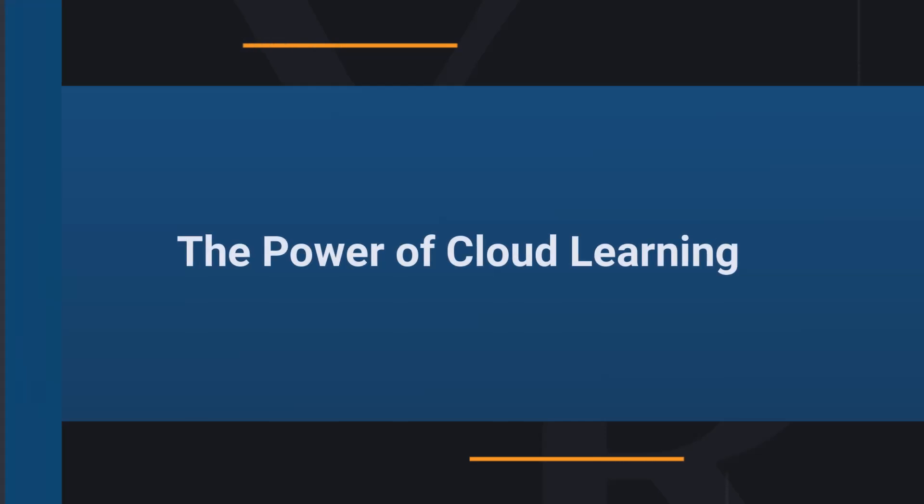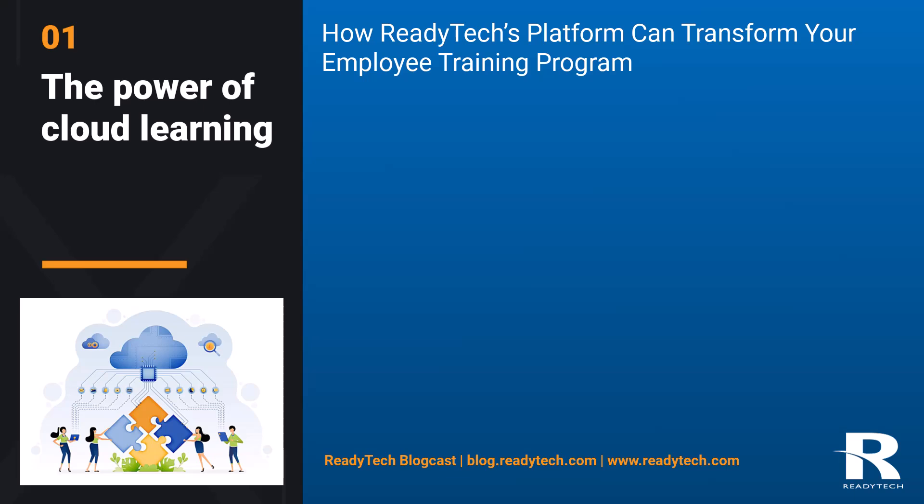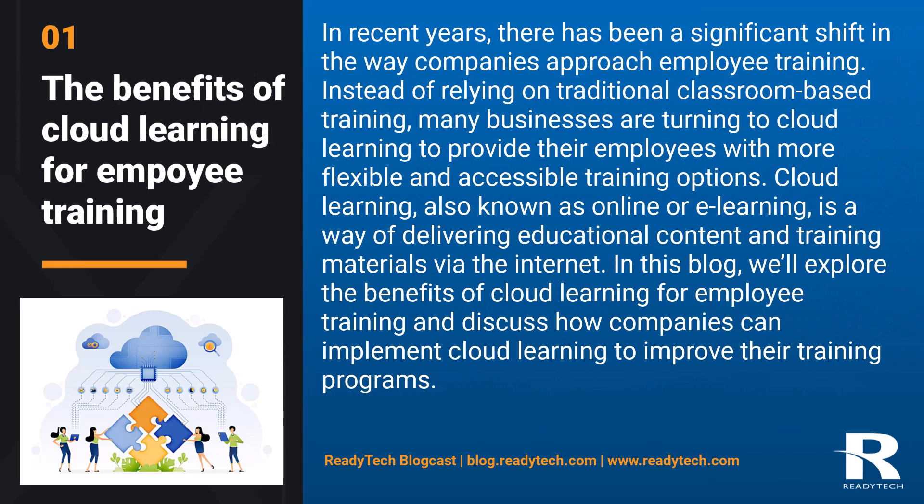The power of cloud learning: how ReadyTech's platform can transform your employee training program. In recent years, there has been a significant shift in the way companies approach employee training. Instead of relying on traditional classroom-based training, many businesses are turning to cloud learning to provide their employees with more flexible and accessible training options.